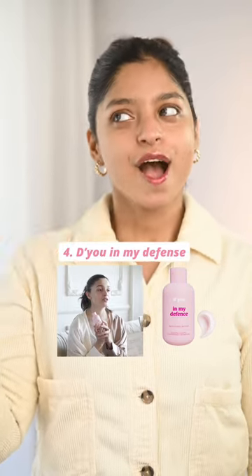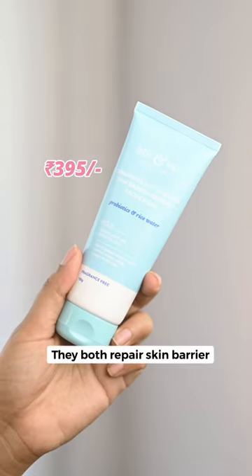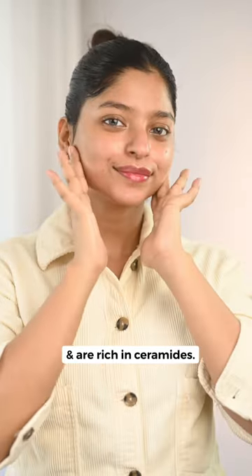Step 4, she uses the DU In My Defense Moisturizer worth $3.5K. You can opt for the Dot and Key Ceramides Face Cream. They both repair the skin barrier and are rich in ceramides.